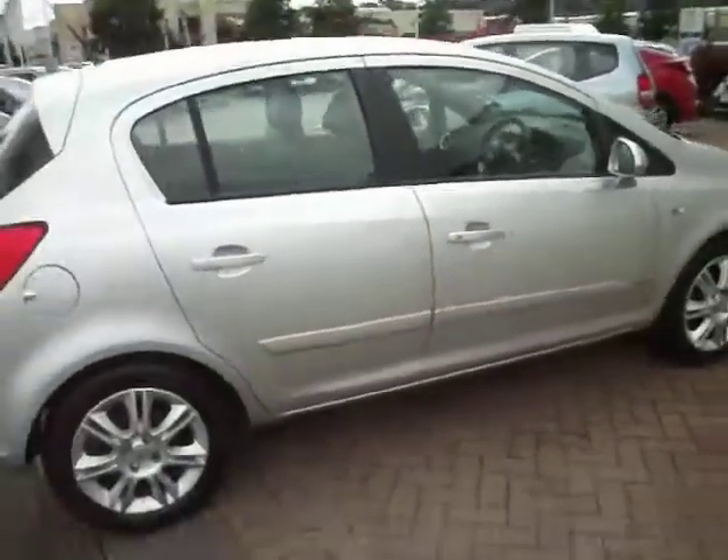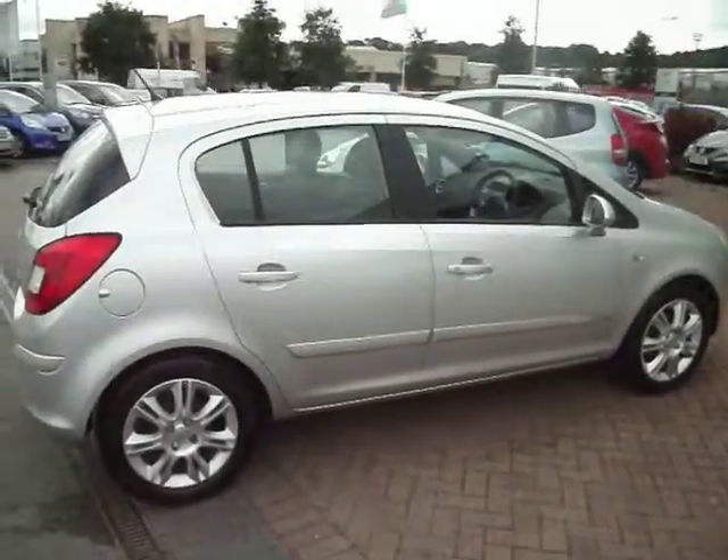There you have it — a 1.4 Vauxhall Corsa Design Automatic. Thanks.